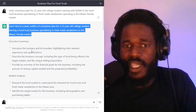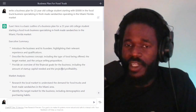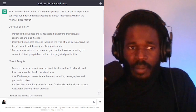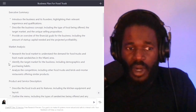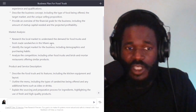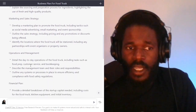So how did ChatGPT respond? It gave me a full outline of this business, including the executive summary — and I'll let you pause this video and zoom in on this. You can go to ChatGPT and paste in the same prompt I used and see the differences you'll get. It includes the market analysis, talking about research on the local market to understand the demand for food trucks and fresh made sandwiches in the Miami area.